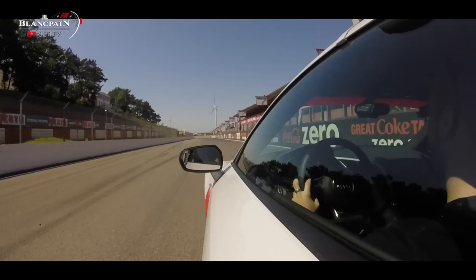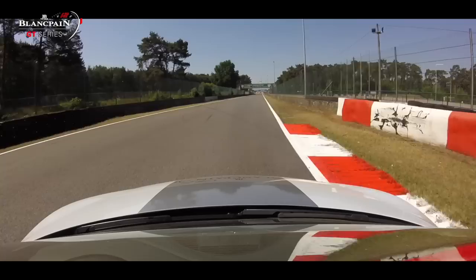I would like to get my very first win here at Zolder because last year we won the qualifying race but not the main race. So it's something special to win your own race, and I'm hoping we can do that.